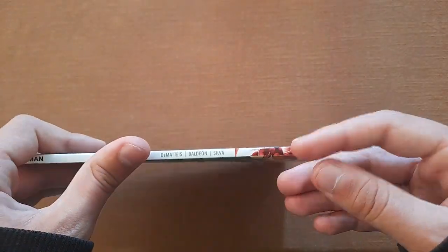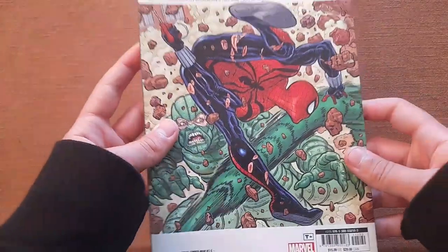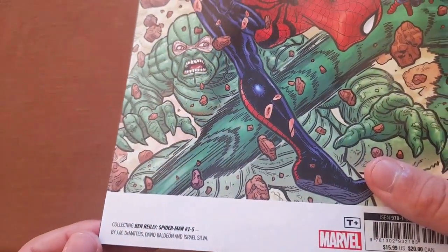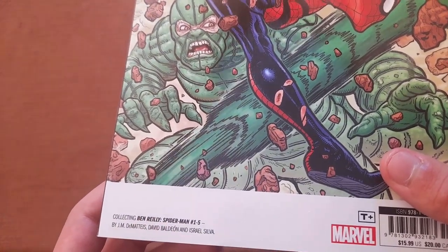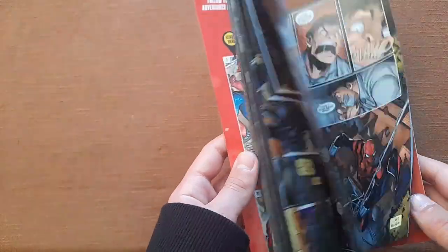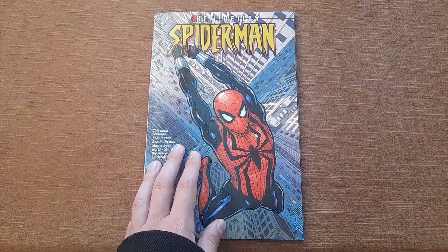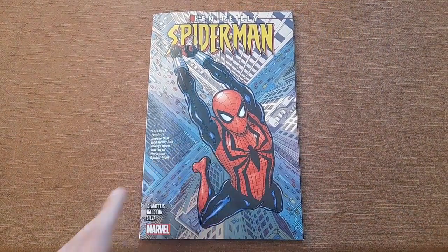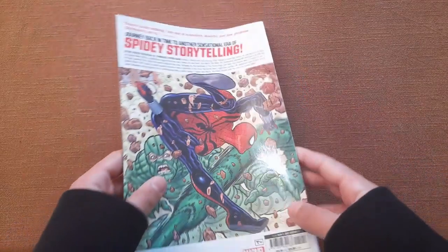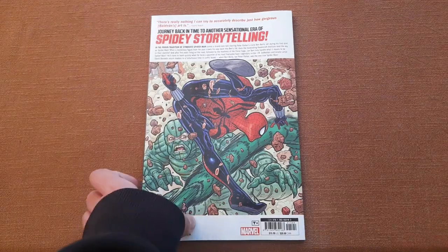Here we have the back cover. This volume collects Ben Reilly's Spider-Man issues one through five. If you're wondering if there are more issues — no, there aren't. This was a limited series with only five issues, though I do hope we may get more in the future. It was really fun to read, and it was really nice to see Ben as a hero again after all the events with Dark Web. I miss old Ben.